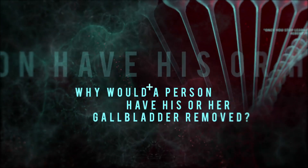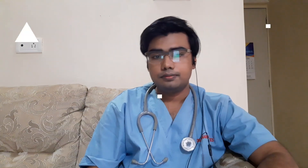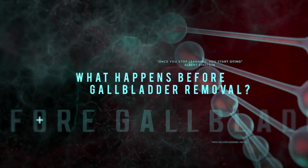Why would a person have his or her gallbladder removed? The most common reason is symptomatic gallstones or complicated gallstone disease. I have discussed this topic in more detail in the previous video — the link will be in the description.